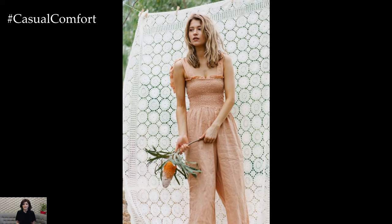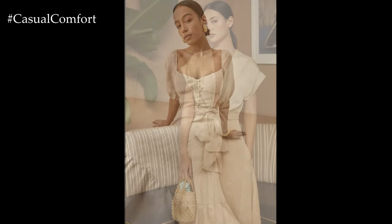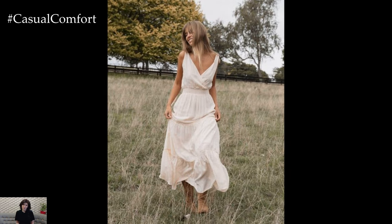This type of dress is perfect for casual outings, whether you're going to the farmer's market, a picnic, or a casual lunch with friends. Pair your dress with a comfortable pair of flat sandals or espadrilles. Add a straw hat to protect yourself from the sun and a woven tote bag to complete the look.